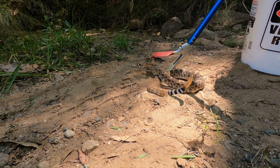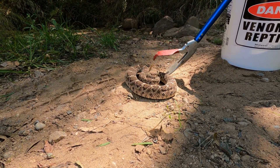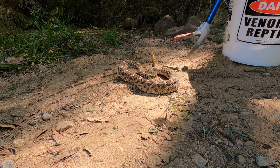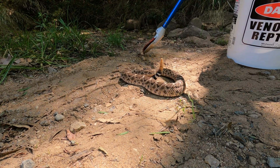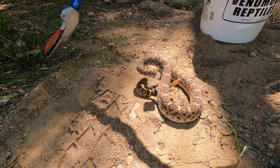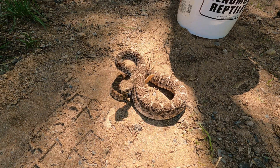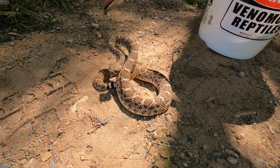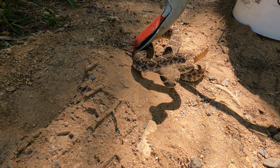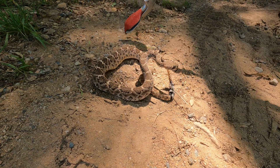Western diamondbacks are usually found on the eastern side, maybe mid-state California, so finding one out here is kind of unusual. They range from Texas all the way through to mid-state California but are not supposed to be in San Diego County. Today we're going to tube this snake so we can get a close-up look and confirm our identification by examining a specific scale pattern below his jaw that will tell us whether he's a western diamondback or just a red diamond.